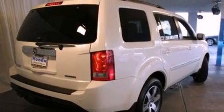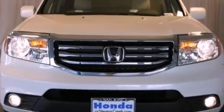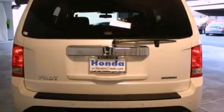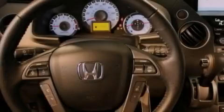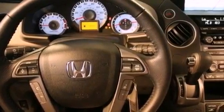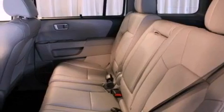Features include a power moonroof, a navigation system, cruise control, a CD player, a leather-wrapped shift knob, a passenger side vanity mirror, a security system, traction control, air conditioning with automatic climate control. And the heated seats can warm you up in seconds, keeping you and your passengers comfortable the whole trip.